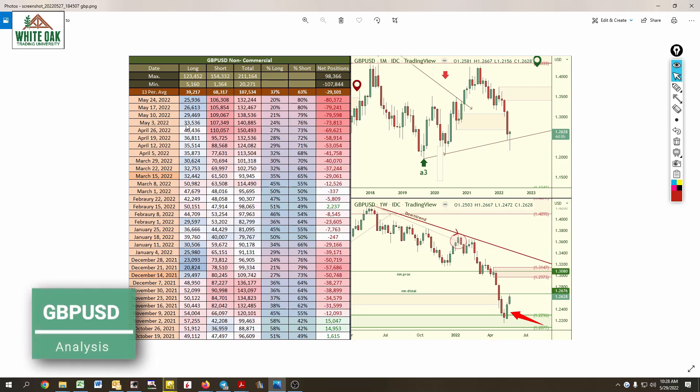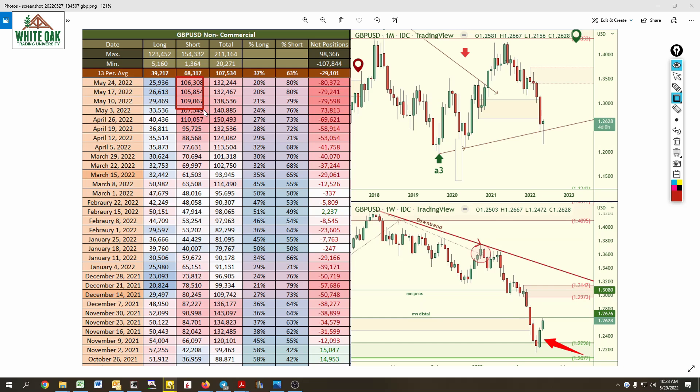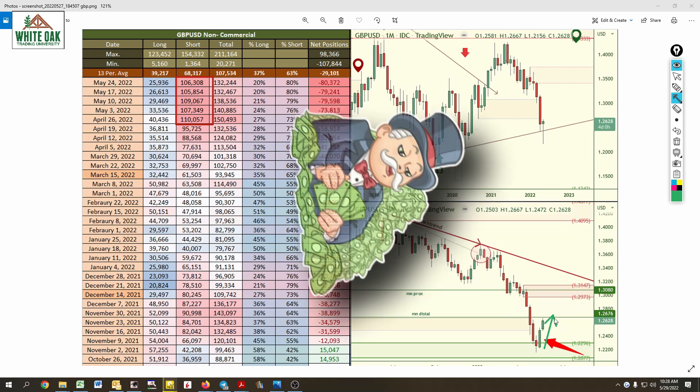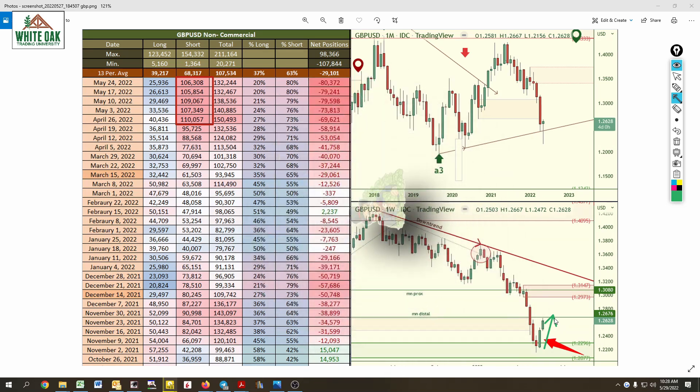Look at GBP/USD. Shorts: 110, 107, 109, 105, 106 — what do you think they are doing right here? Taking profits on short positions, just like the Aussie. You see how they were taking profits on short positions and how price managed to rally up because of shorts being closed off. Profit taking — ka-ching, ka-ching. This is what they were doing: taking profits on their positions.